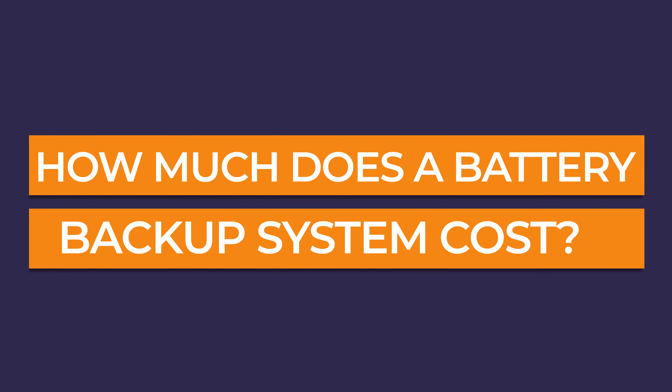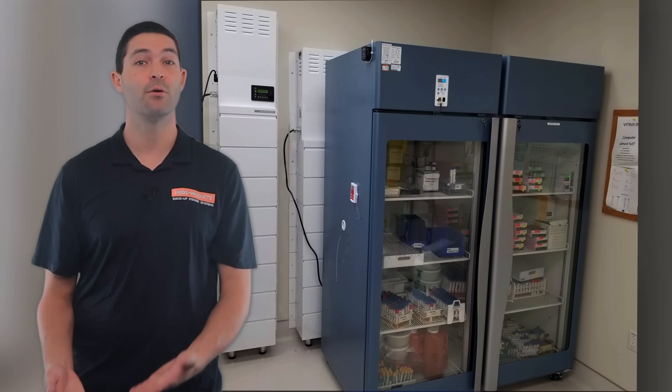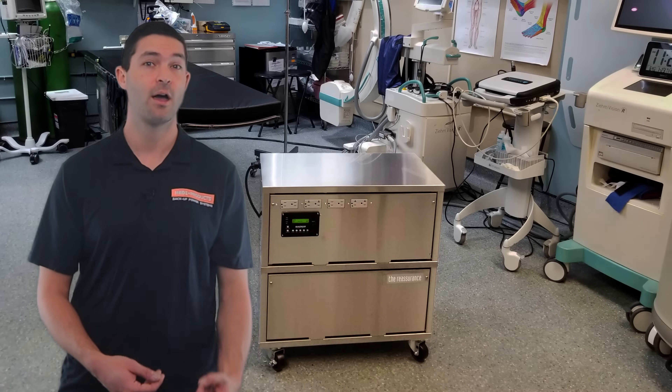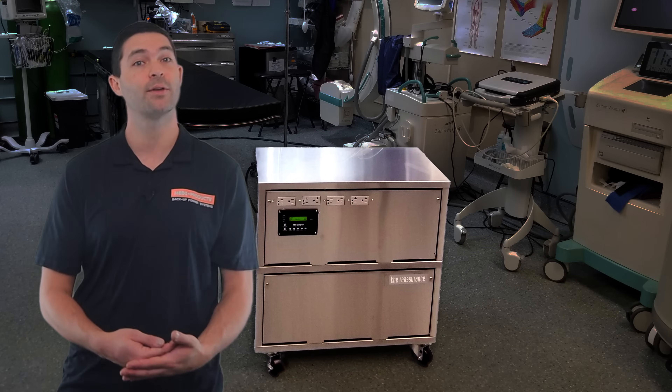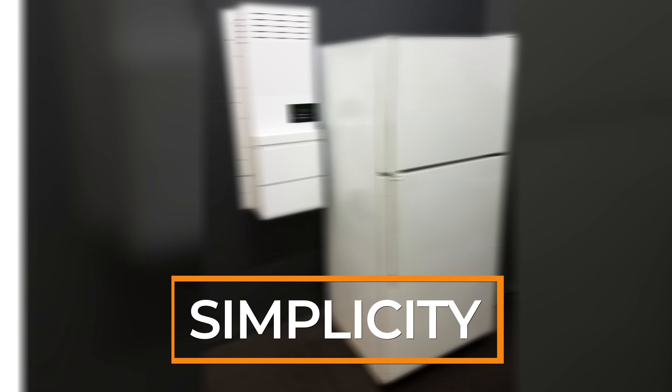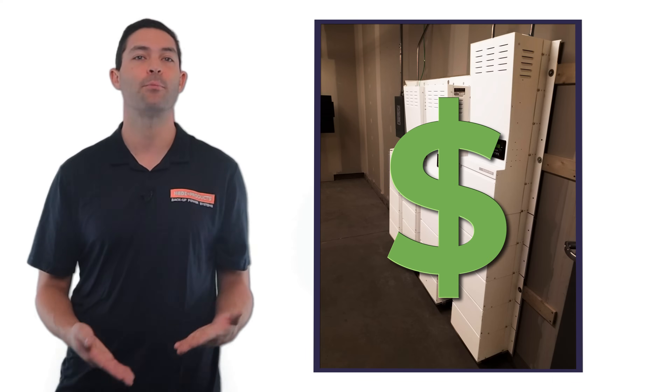How much does a battery backup system cost? As you already know, battery backup power is an excellent choice for supporting the kinds of critical equipment inside healthcare facilities due to their excellent reliability, simplicity, and versatility. But you are probably wondering, how much does battery power cost? Let's talk about it.